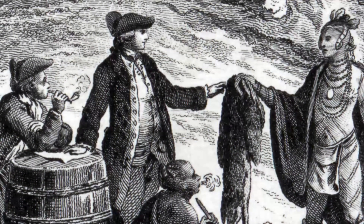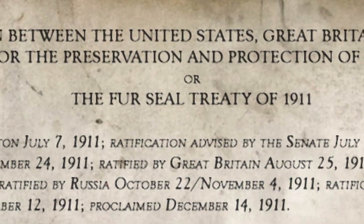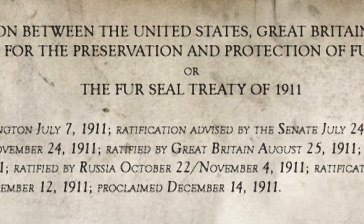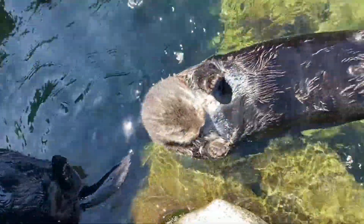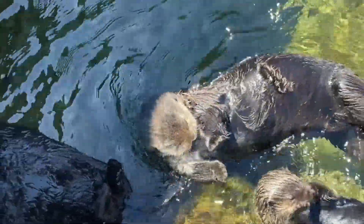Previously, we talked about how sea otters were hunted to near extinction during the fur trade. They were then protected in 1911 by the Fur Seal Treaty. And thanks to conservation efforts like the Alaka Alliance, sea otters have regained two-thirds of their historic range. However, there is one key moment that I didn't have time to cover in that video, and it happened in 1971.